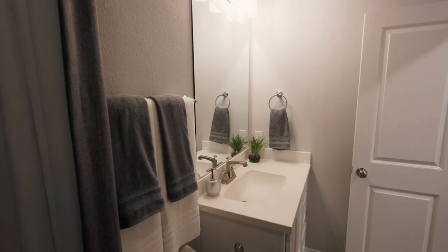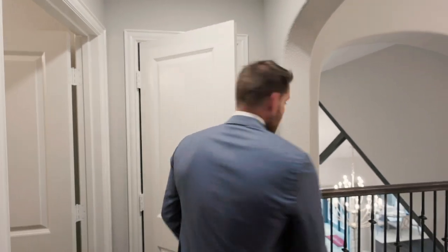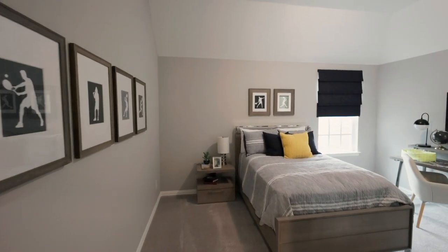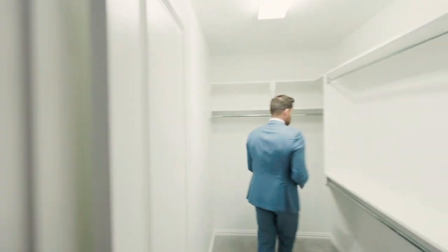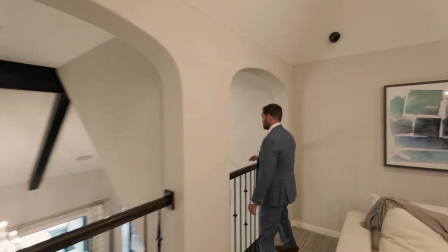Up here you've got a full bath with a tub and a shower, more storage and access to your attic. And then this way is your bedroom upstairs — for that kid who wants their bedroom away from everybody. A window allows for plenty of light, and look at the size of this closet — it's a pretty big closet. So upstairs it's a one-and-a-half, with excellent usage of the square footage: a game room area, bedroom, full bath, and great space. And you've got this beautiful view of your family room downstairs.